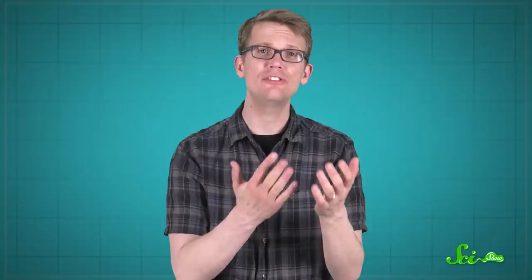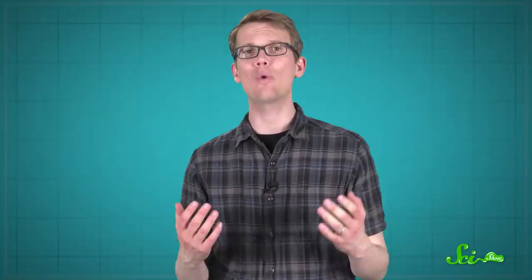Basically, a starter culture of acidifying bacteria and enzymes causes proteins, fats, and other nutrients in milk to form solid, goopy clumps. These are the curds, the starting point of most cheeses, while the leftover liquid is known as the whey. With over 2,000 kinds of cheeses made worldwide, there are tons of ways to tweak this basic process. We've chosen a delectable spread of eight cheeses that can each tell us something different about the science behind this ancient, living food.